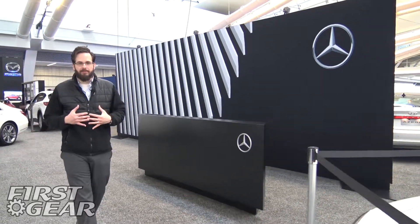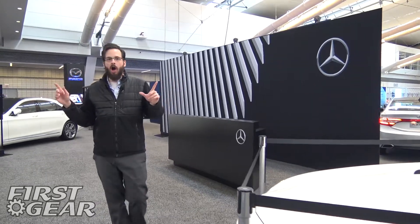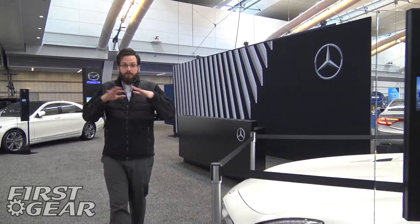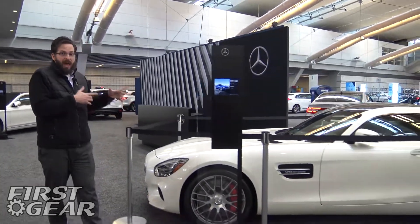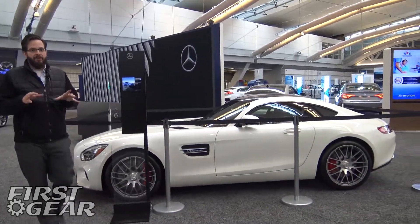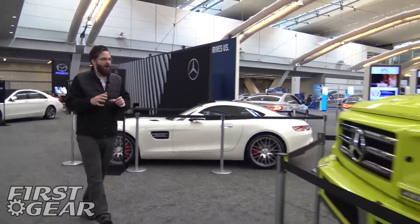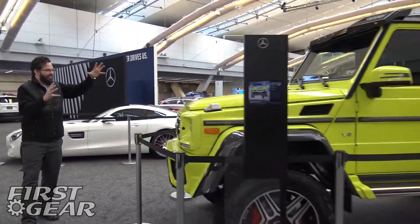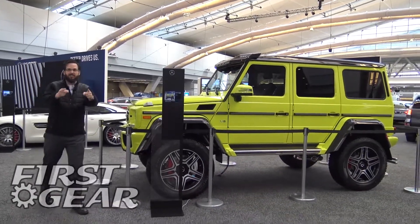Welcome to First Gear. I'm your host David Fedor. We're here with a very special episode today here at the Pittsburgh Auto Show. We get to get in before they open for the weekend. We get to see cool vehicles like the Mercedes AMG GT, but for this episode of First Gear we're super excited to show off this monster — it's the Mercedes-Benz G550. Let's go.